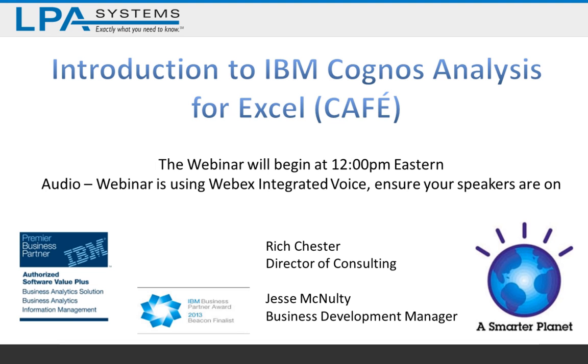Hello everyone. The time is now 12 Eastern time. I'm going to go ahead and get started with today's webinar. My name is Jesse McNulty. I'm a business development manager and licensed specialist here at LPA Systems. With me, I have Rich Chester, who is our director of consulting. Rich will be giving us an introduction of IBM Cognos Analysis for Excel. He'll take us through some slides to introduce what CAFE is all about, how it fits your organization, and then he'll provide some demos of different use cases that you can leverage CAFE for in your organization.